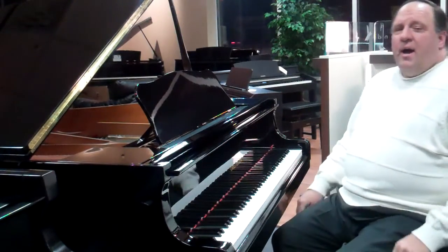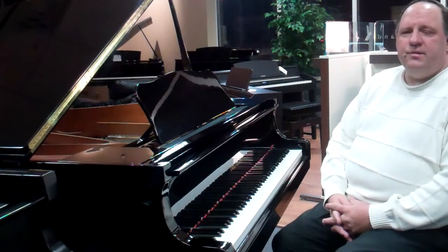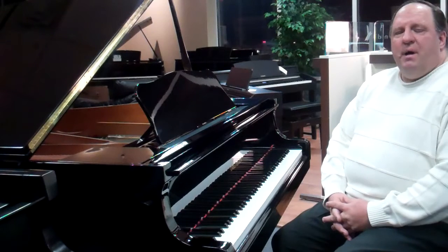Isn't that a beautiful piano? Hi, my name's Joe and I would like to tell you a little bit of information about the Cable Nielsen piano made by Yamaha.